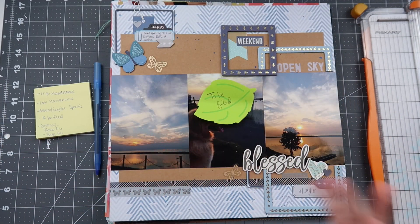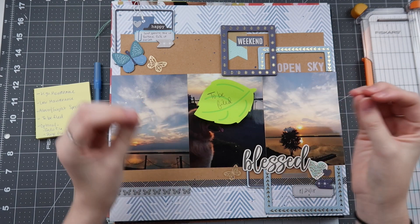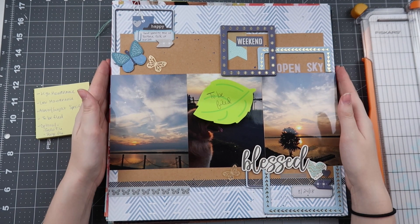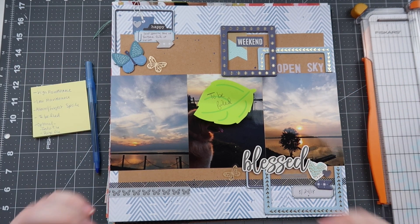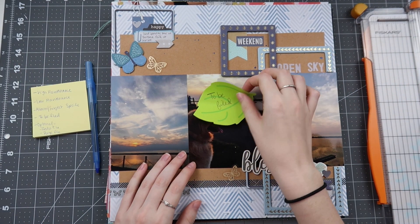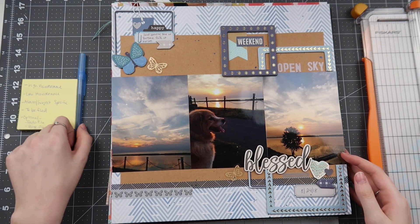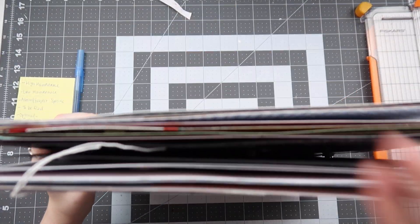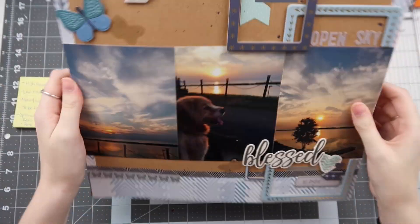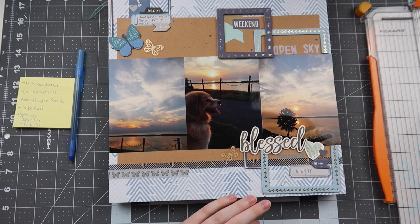Several of you have shared great ideas for how you organize layouts to be put away, and I really appreciate that. Check out the comments on the other videos to get more ideas. I have quite a bit in the 'to be filed' pile — I thought I'd have more, but it's only about two and a half inches of layouts. I also did something with those layouts that needed special piles.